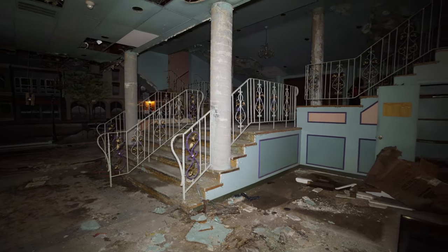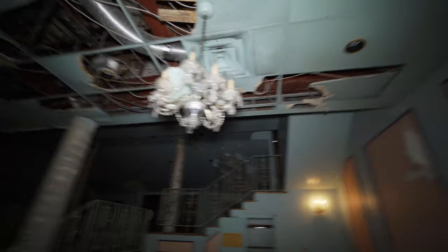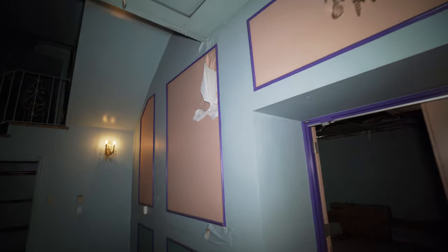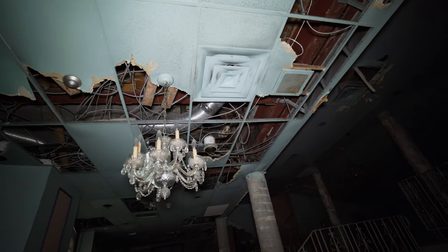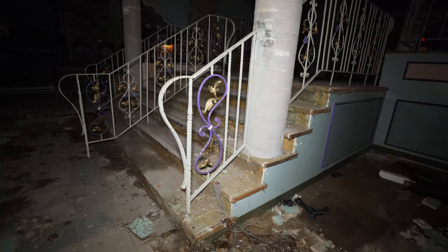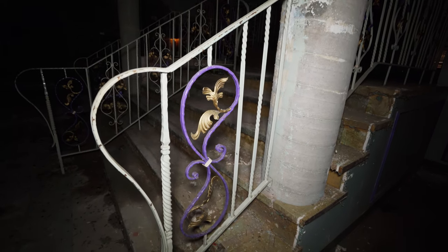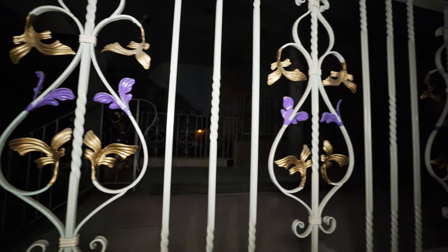So this is the main lobby of the theater, and right away you can just see how much detail they've put into everything here, from the chandeliers to the sconce lights on the walls. You can just see the level of decay that has begun in this place. It's absolutely insane. Just look at the detail in the railing, even. They spent a lot of time and money making this a nice place.